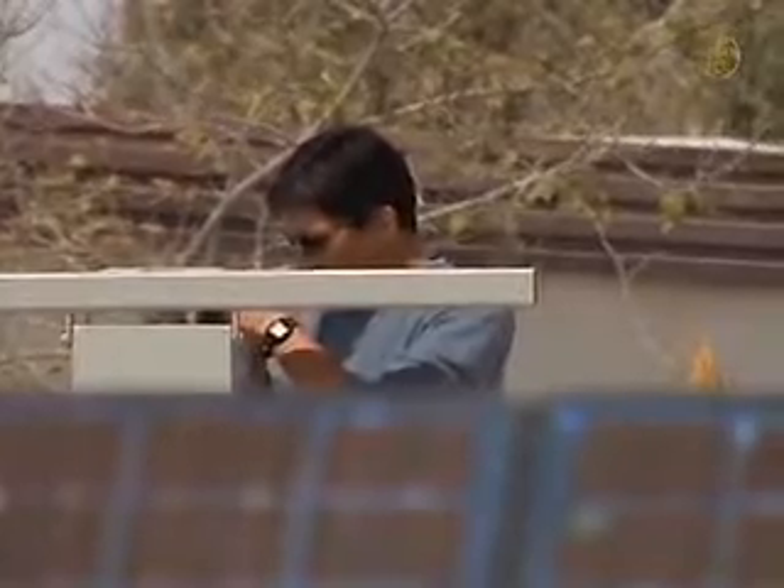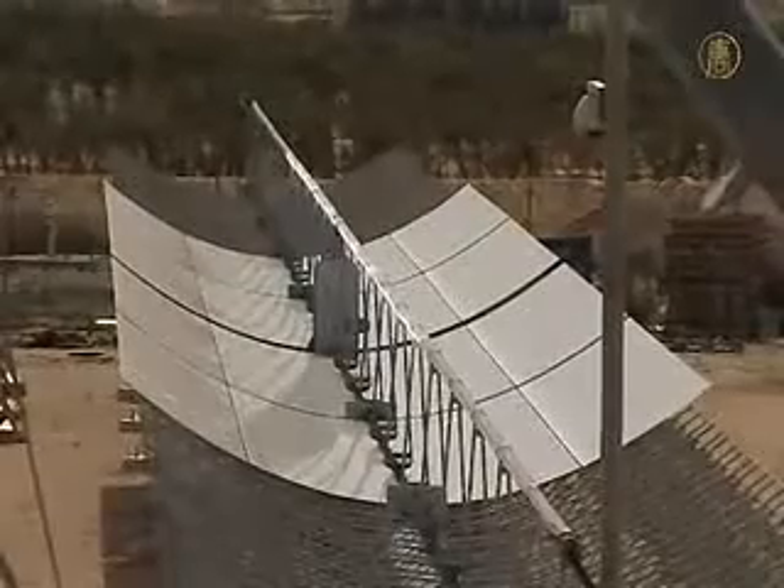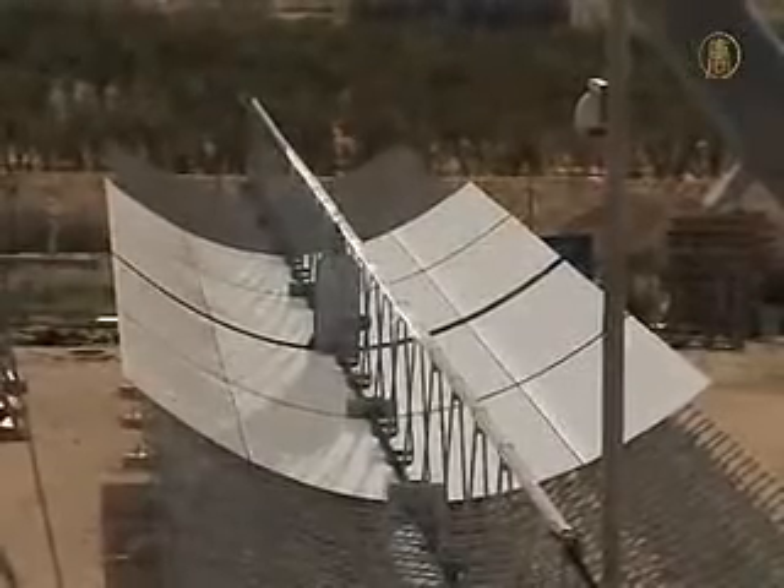Professor Feyman also believes that if we find a cheaper way to store and transport electricity, the Sahara Desert could become Europe's power plant station. NTD, Negev Desert, Israel.